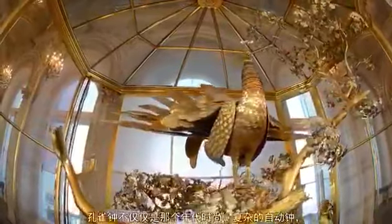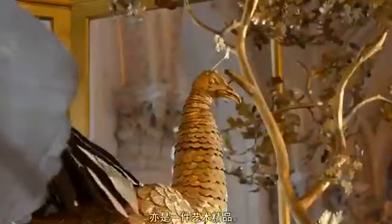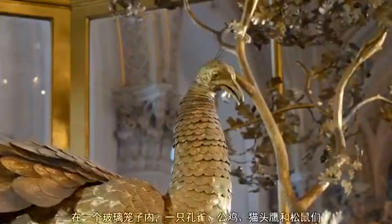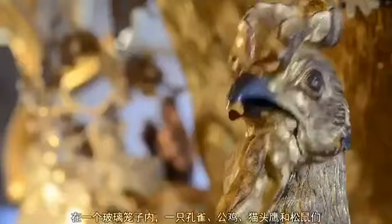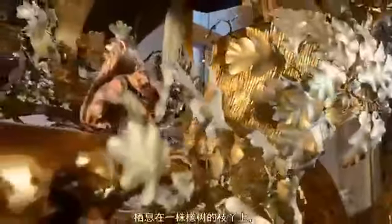The clock is not only a fashionable automaton of its time with an intricate mechanism, but also a real work of art. In a glass aviary, a peacock, a cockerel, an owl and squirrels sit on the branches of an oak tree.